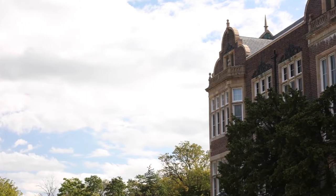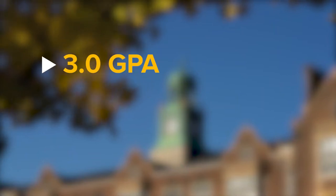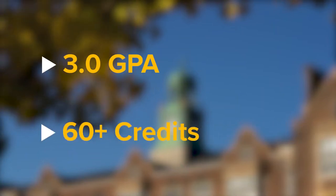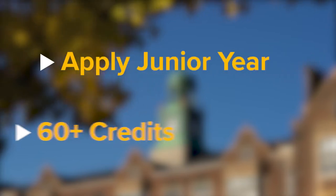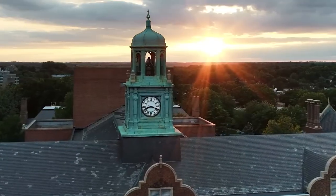This accelerated program is designed for undergraduate students with a track record of excellent academic performance, including a minimum 3.0 GPA and at least 60 undergrad credits or junior standing. Interested students can apply as early as junior year and begin taking graduate courses during their senior year, earning up to nine graduate-level credits as an undergrad, which will then be applied to both degrees.